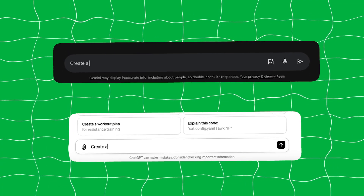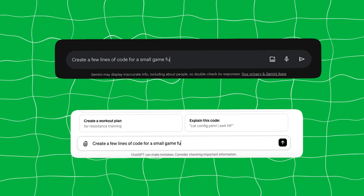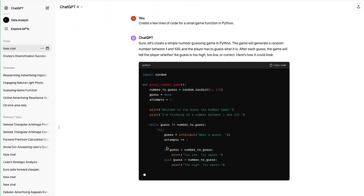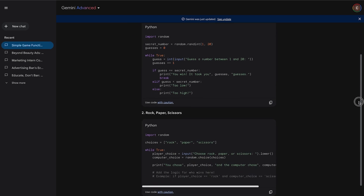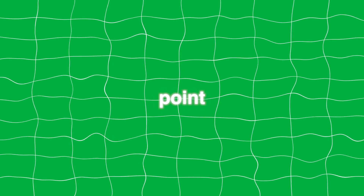I asked both Gemini Ultra and GPT-4 to create a few lines of code for a small game function and compared the two to see which one generated it faster. This is what GPT-4 came up with, compared to Gemini Ultra. I did notice that Ultra was much faster when generating code, and overall faster in other areas as well.